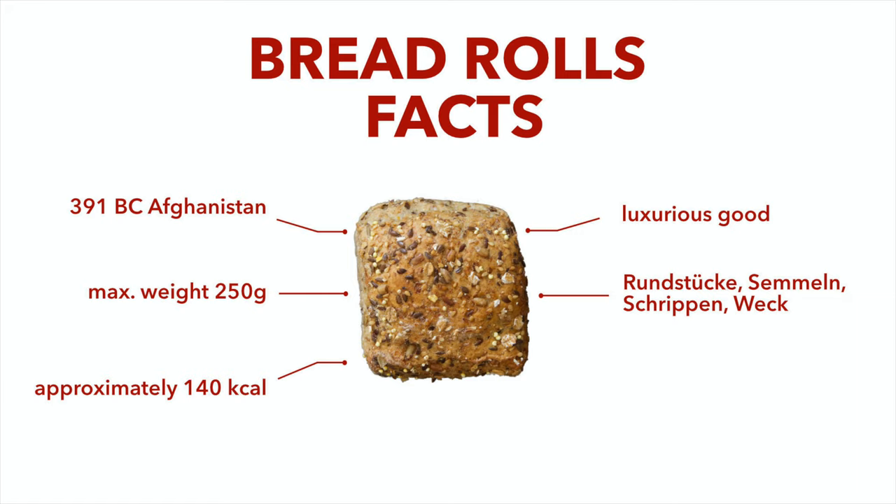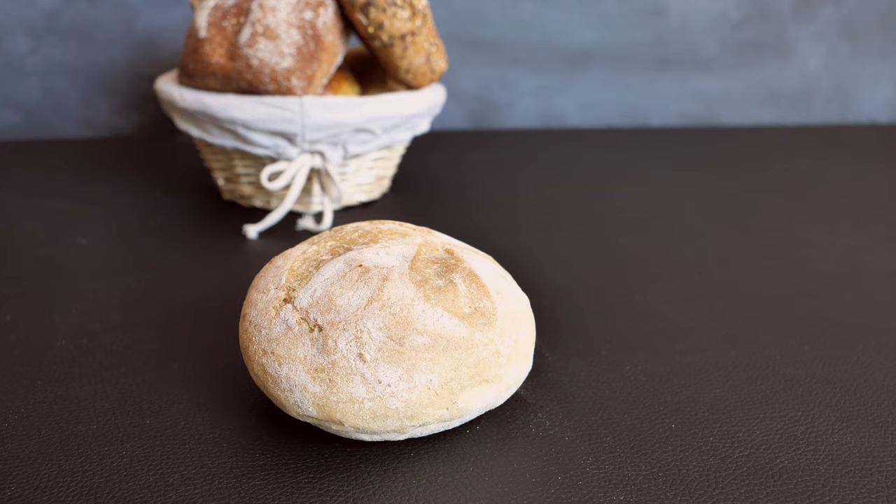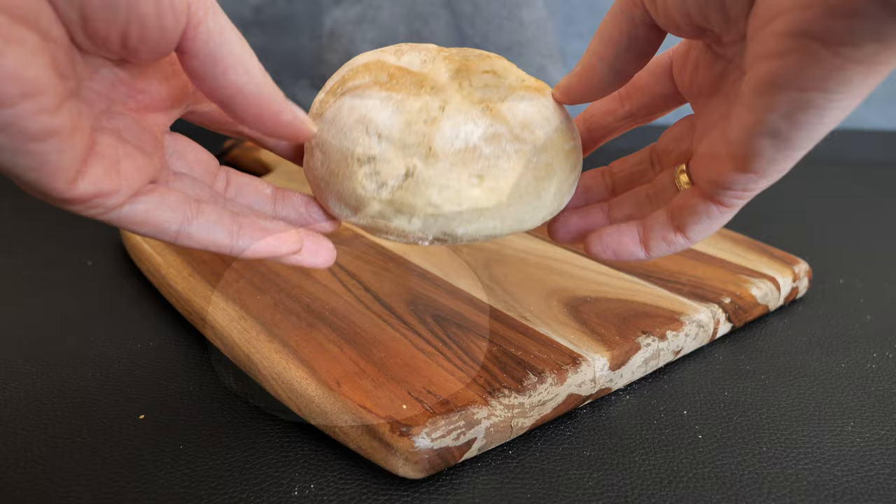You need to be careful about the names, because for example in Thuringia and Saxony, Semmel and Brötchen mean two different types of baked goods: Brötchen means a single bun and Semmel is a double bun. Bread rolls with a soft skin, like milk and raisin bread rolls, are more durable. Now let's move on to the bread roll types.